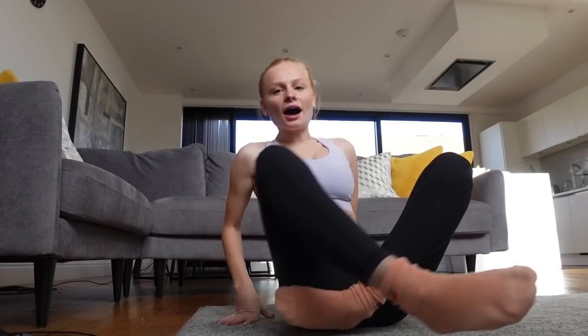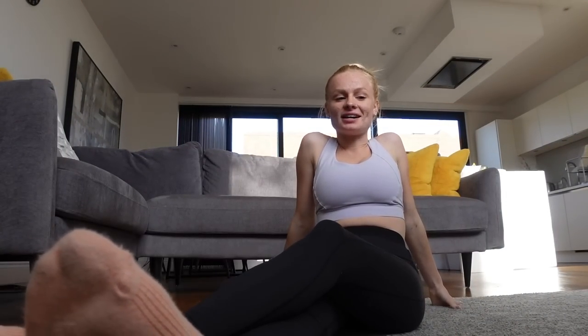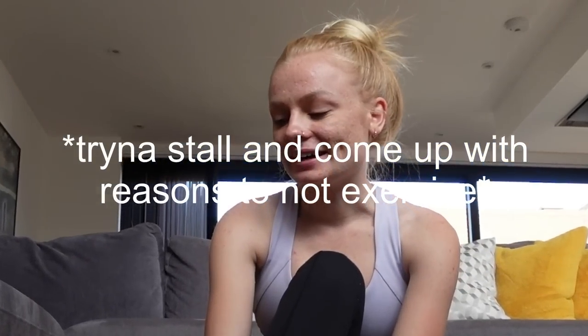I'm out of breath already and I just ran up the stairs — I haven't even started the workout yet. Lately I've really been struggling to motivate myself to exercise, and especially on my period I just feel like lying in bed. But I know it's good to exercise, so I'm going to try and do a 10-minute workout I found online and hopefully it goes well.